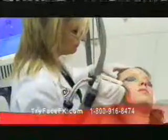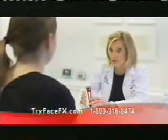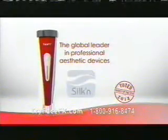If you have fine lines and signs of aging, these powerful results were obtained with a revolutionary process called FaceFX. It's the same technology thousands of medical professionals rely on for aesthetic anti-aging treatment. It's brought to you by Silken, the global leader in professional aesthetic devices for home use.